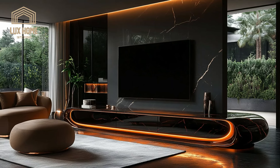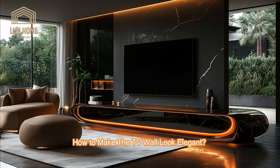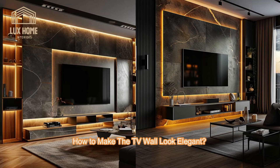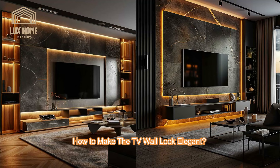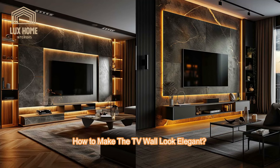Hello my friends, welcome to Luxe Home for Luxury Home Decoration. Today, I will give you the best guide for elegant TV wall unit designs and features.